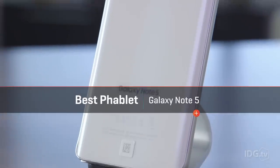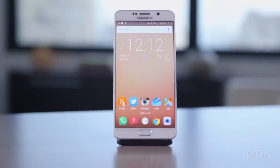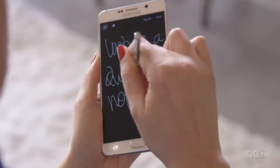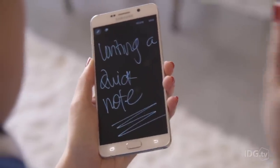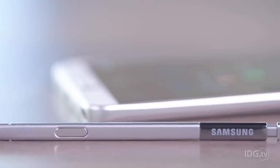Bigger phones are still the best phones for some situations. If you're a serious business person, or just spend a lot of time organizing your life into lists for every little thing, the Galaxy Note 5 is still the best Android phablet. It boasts a beautiful 5.7-inch display, powerful innards including an extra gig of RAM, and a suite of helpful productivity apps to accompany its super precise stylus, the S Pen. It's so good at everything it does, it outshines the rest of Samsung's Galaxy family.